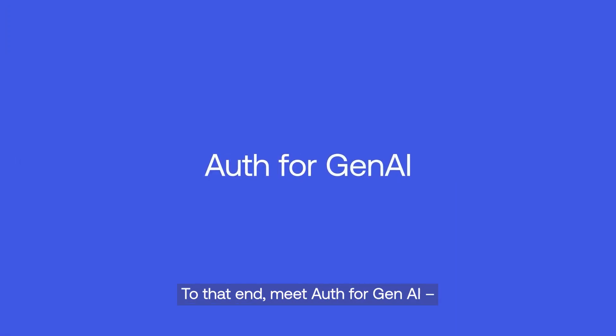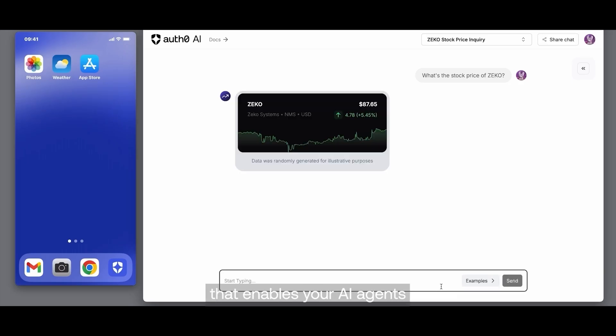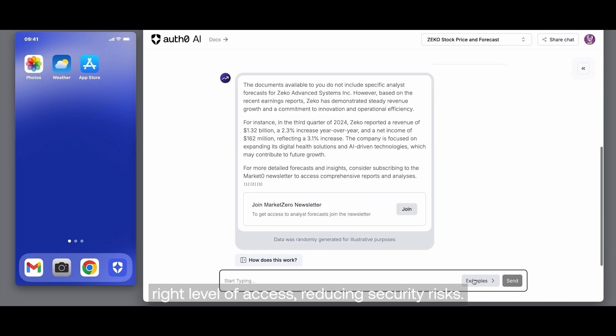To that end, meet Auth0 for Gen AI, a suite of features that enables your AI agents to securely call APIs and perform actions on behalf of your users. This ensures AI agents have the right level of access, reducing security risks.